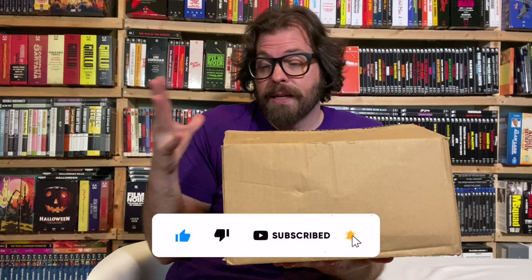Hello and welcome to Cereal at Midnight. My name is Heath and this is art — specifically, this is a box containing the This Is Art bundle from Umbrella Entertainment.